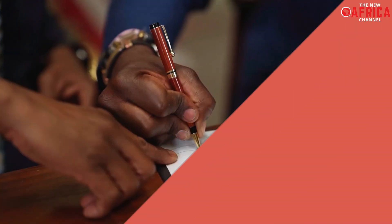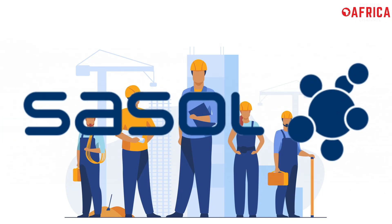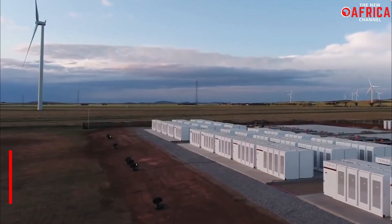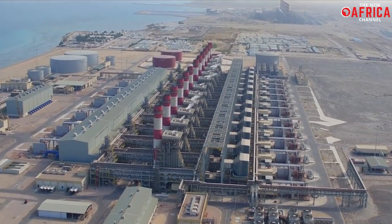Earlier this month, after signing a Memorandum of Understanding with the Northern Cape Development Agency, Sassol agreed to lead the feasibility study. The project has the capacity to produce up to 400 kilotons of hydrogen each year, but it will take 9 gigatons of renewable energy to do it — roughly equivalent to 20% of South Africa's installed capacity.